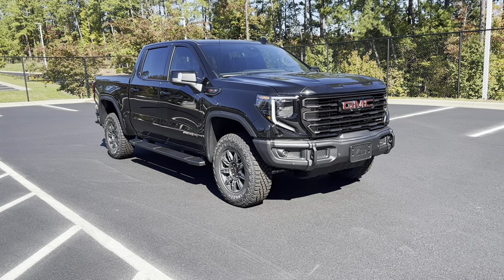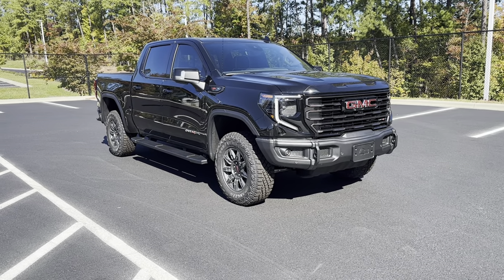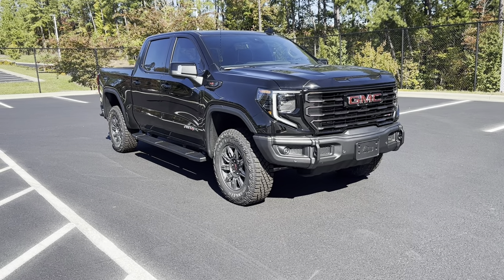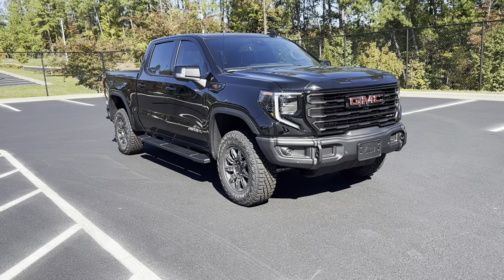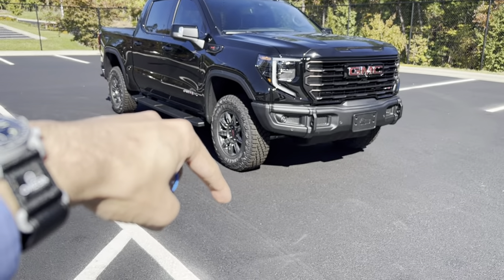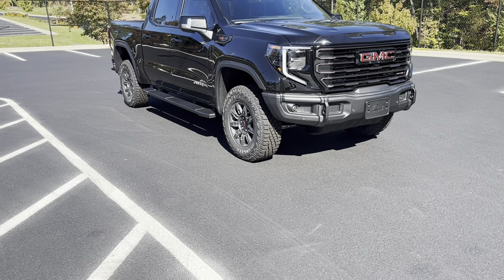Hey, what's going on everybody? Welcome back to the channel. My name is Joshua McDonald and today we're going to be taking a look at the 2024 GMC Sierra AT4X. Before we get started, make sure you guys like this video and subscribe down below for more content. Let's get right into it.